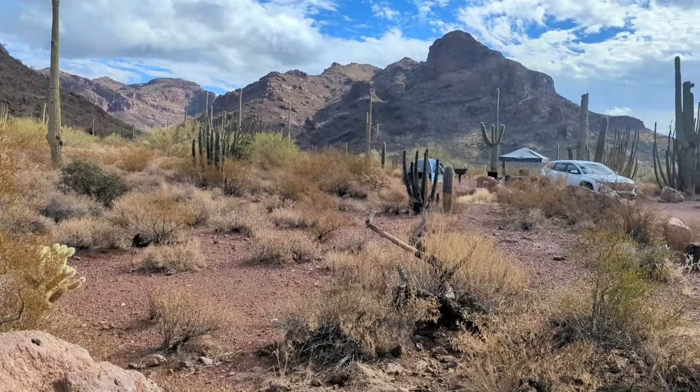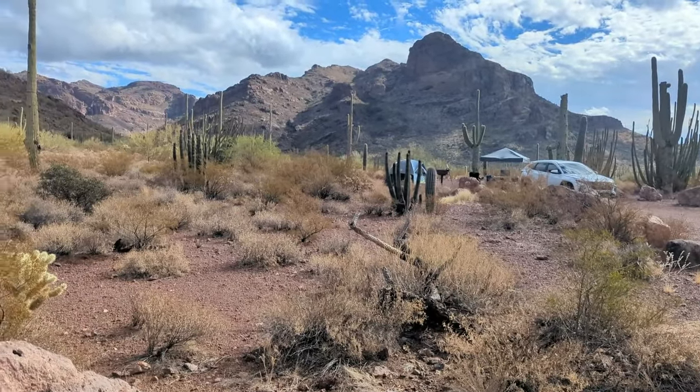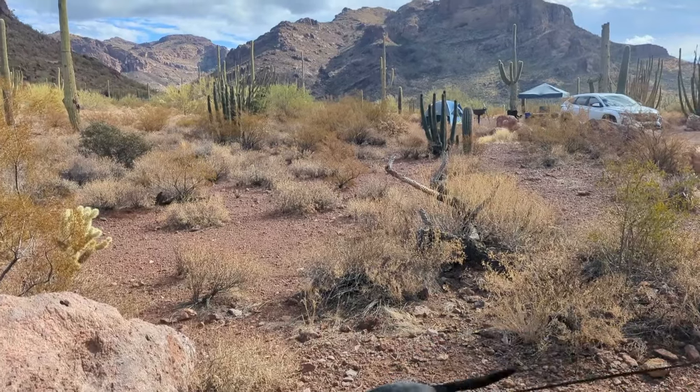No RVs, just vans, tents, and a truck camper. We're going to let the puppies out for the walk.